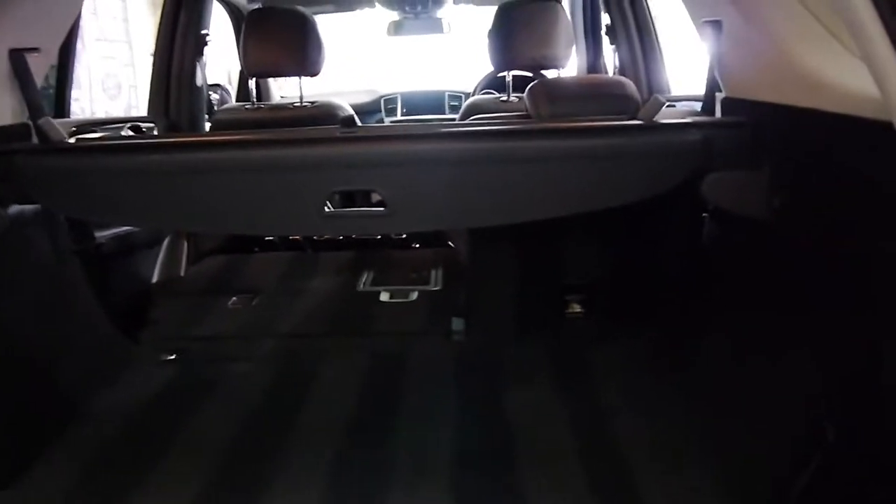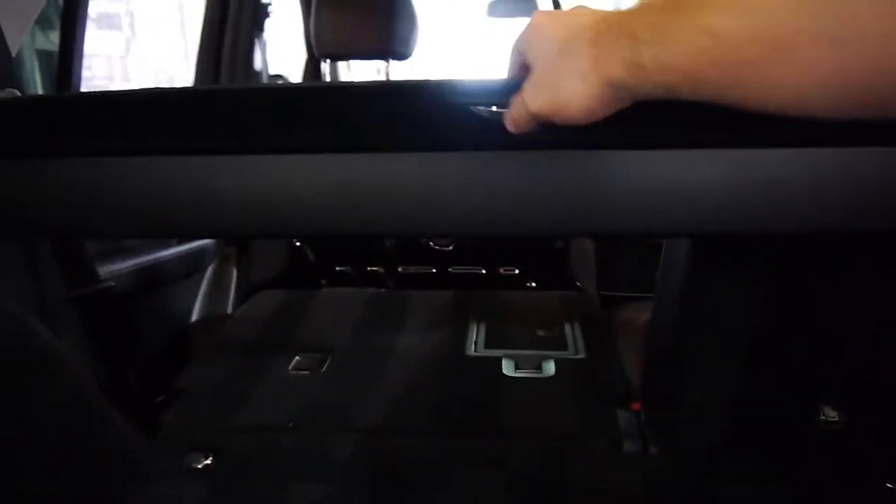It does have a spare. As I mentioned, the back seats fold down flat, and it's got the rear net and cargo cover as well.